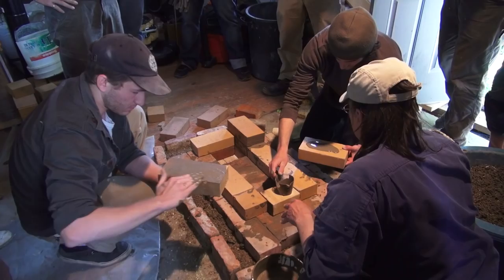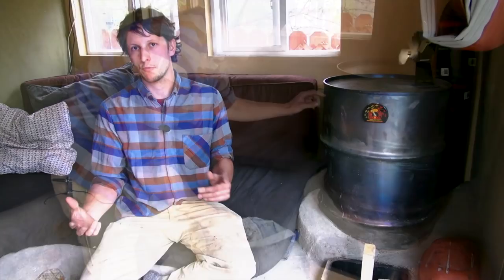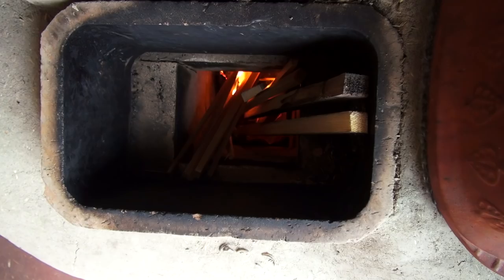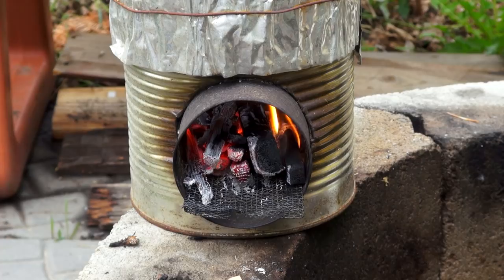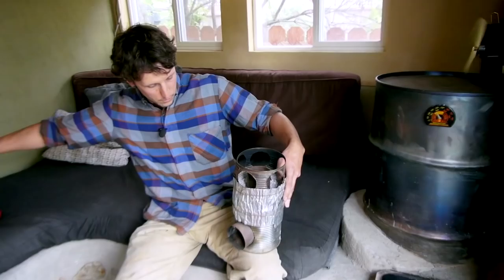A rocket stove is really just a simple wood-burning appliance. It was originally developed for cooking, developed at the Aprovecho Research Institute for cooking in developing countries. It was a way to address blindness and chronic lung conditions from cooking indoors, as well as having to travel farther and farther to get firewood. This little stove was designed so that we could minimize the amount of wood we were using, clean up the smoke, and make the most of the resource without deforesting areas.